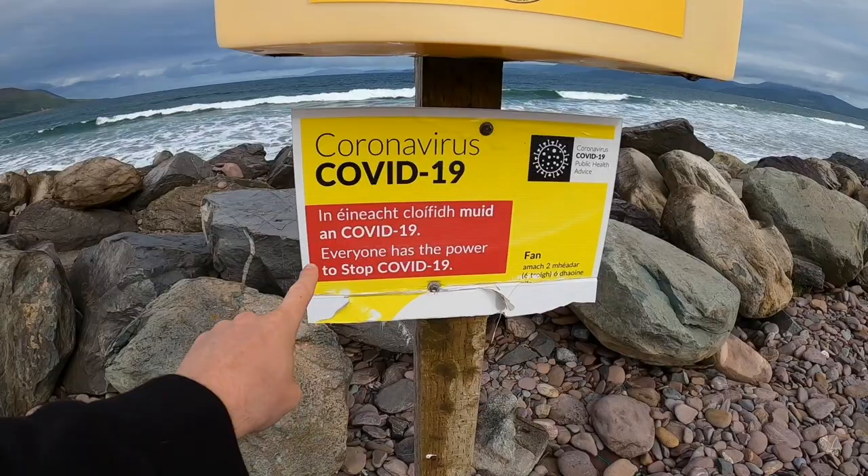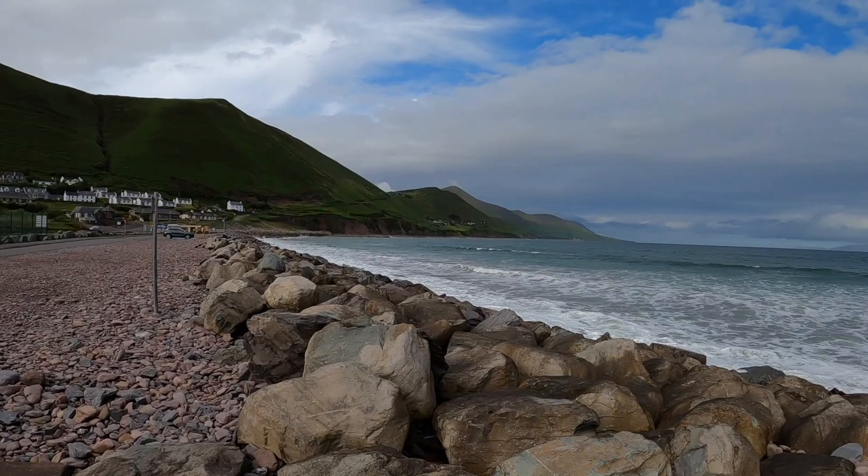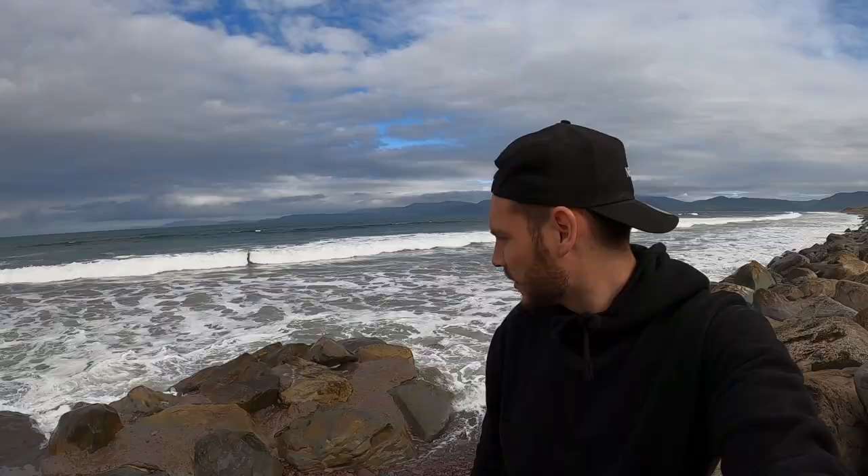We've made it to Ross Bay Beach. We're pretty much the only car here. Not too many people around, no tourists in Ireland, so the place is pretty empty — a good time to do the Ring of Kerry. You've got some houses over there in the mountain. This is Ross Bay Beach — kind of rocky with no sand, just rocks. In Ireland you can surf; we're going all along the coast and get some good waves because of the wind.